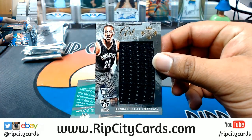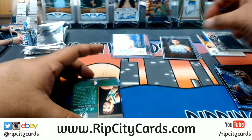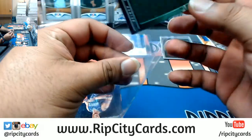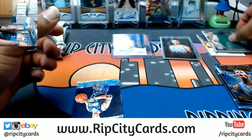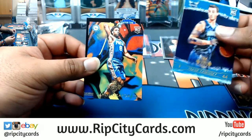Numbered to 29, Randy Hollis-Jefferson Nets patch. Numbered to 29, RJ Hunter Celtics patch. Got Frank Kaminsky and Jahlil Okafor.